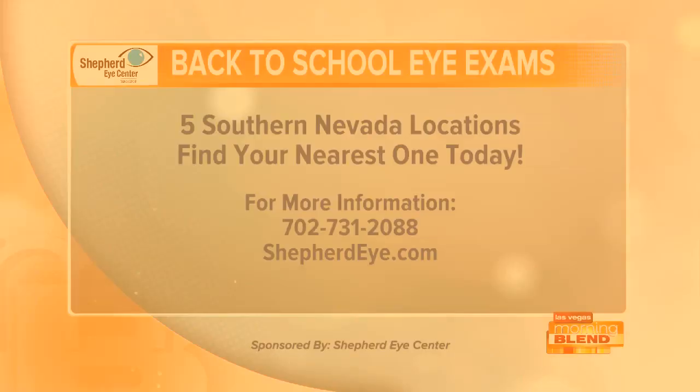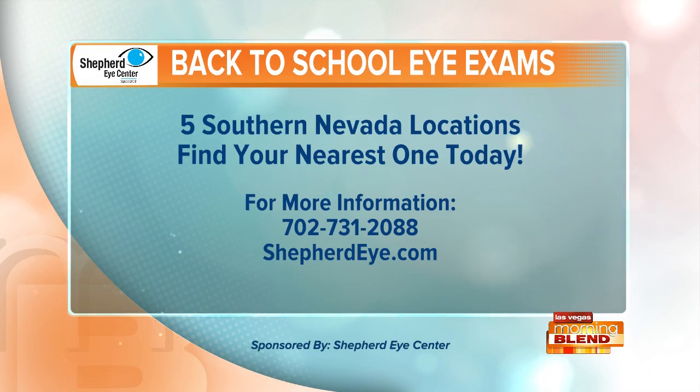Get your kids ready to hit the books with the help of Shepherd Eye Center. They have five locations throughout Southern Nevada. Call them at 702-731-2088, or visit ShepherdEye.com. Shepherd Eye Center is a proud sponsor of the Las Vegas Morning Blend.